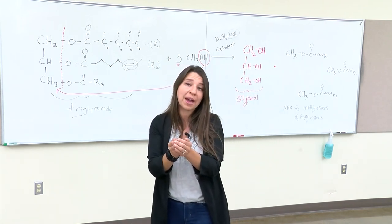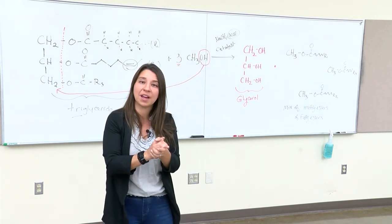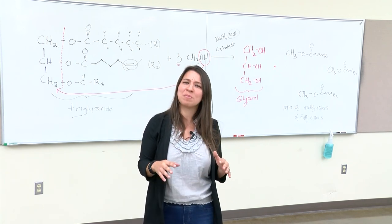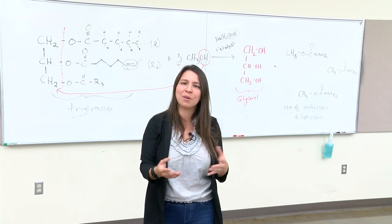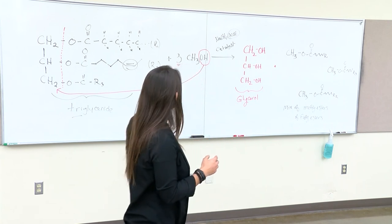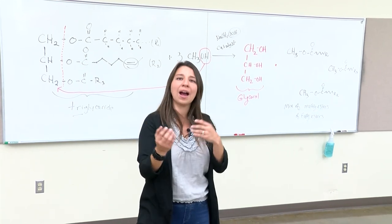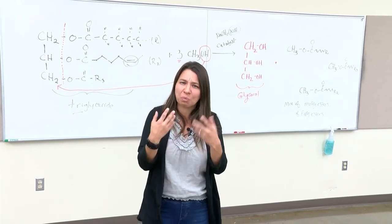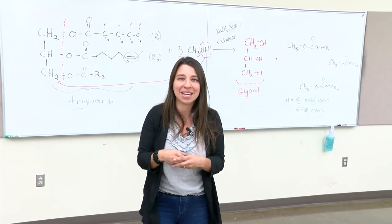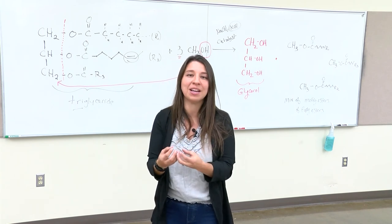So we've done a lot of talking about fossil fuels, what crops we can use, and the chemistry behind making biodiesel. Let's now turn around and take a look at what this process truly looks like in the making. The very first thing we're going to do is press pennycress for oil.